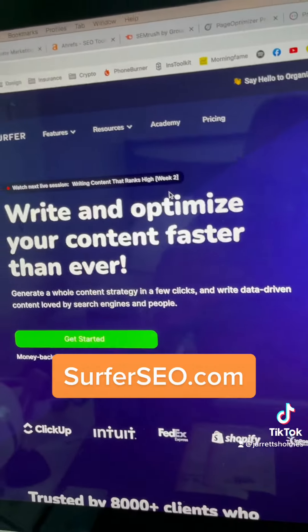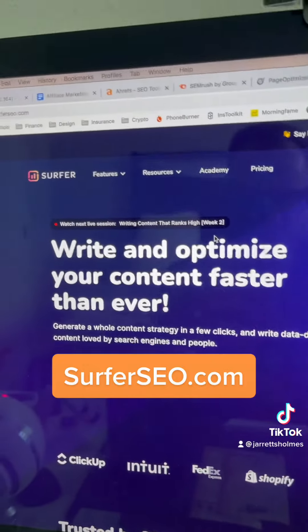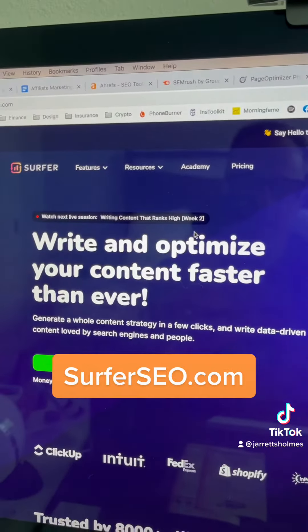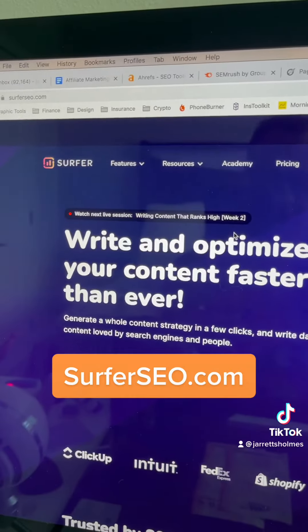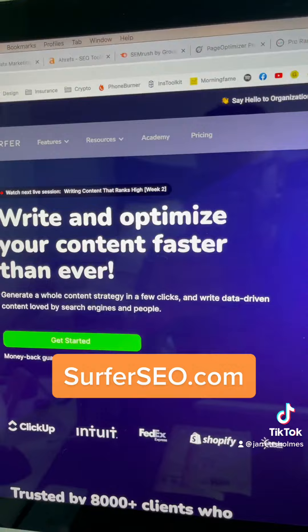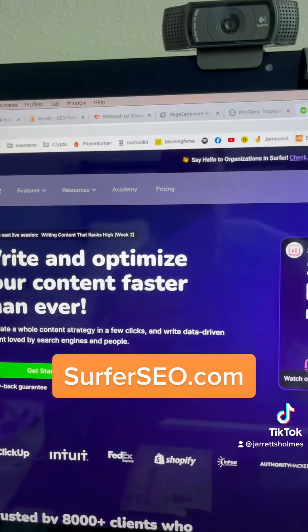If you take a client's content and you rewrite it using Surfer SEO, using the top pages that are his competitors on page one, you will absolutely see your rankings skyrocket. I use this for all my clients and I have been using it for at least three years now, so it is absolutely irreplaceable.